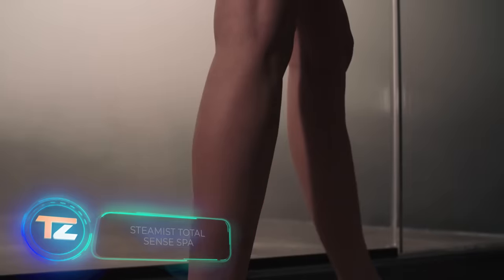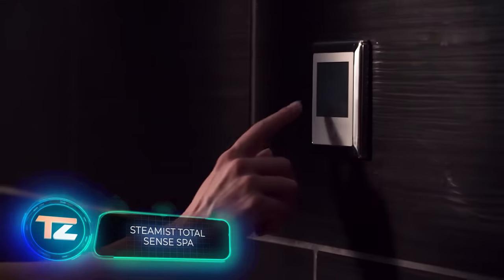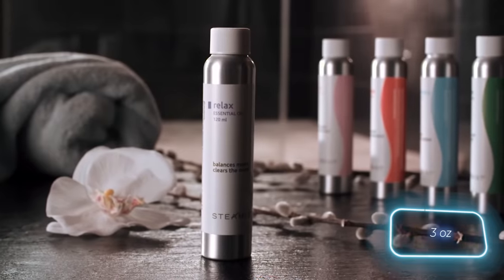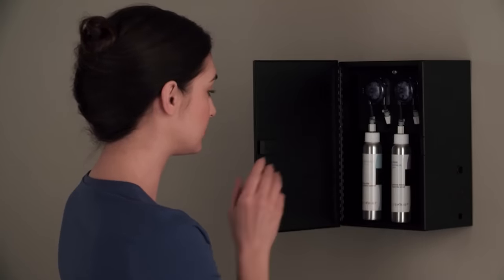Your bathroom can easily turn into a relaxing retreat with a steam shower. Not only is it enjoyable, but it's also cost-effective, requiring just 4 liters of water for a 20-minute session. You can enhance it with different modules. Aromasense provides aromatherapy with two 100-milliliter containers for essential oils connected to the steam line.